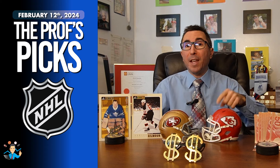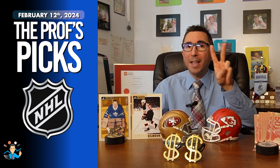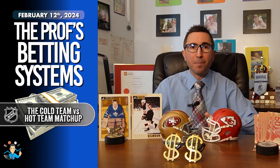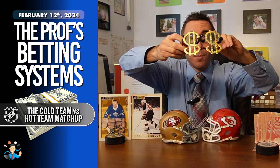Today, I also have another underdog for you, and it is backed by 2 of my NHL betting systems, one of which is called the Cold Team vs Hot Team Matchup. Let's review the rules of this very profitable betting strategy.